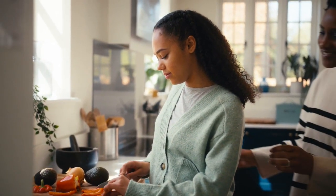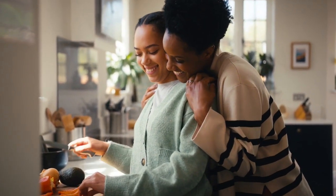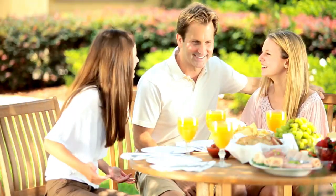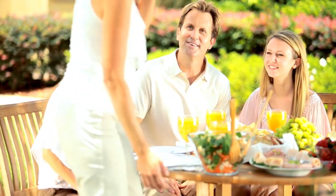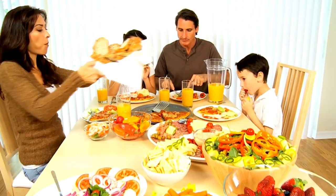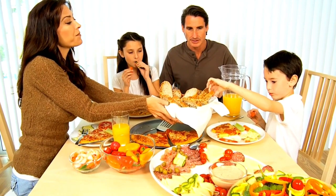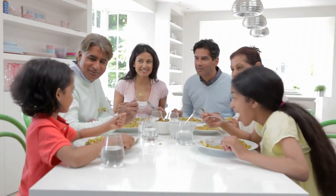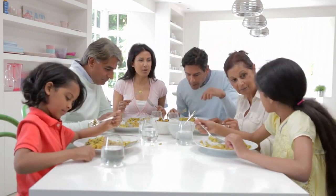Beyond the warm fuzzies, family meals offer many benefits for your physical and emotional well-being. From healthier eating habits to improved mental health, the perks are plentiful. Here are some additional ways family meals can nourish both body and soul. Eating together encourages mindful eating practices, helping family members tune into their hunger cues and avoid overeating. Believe it or not, family meals aren't just about what's on your plate, but also about imparting valuable life skills that extend far beyond the kitchen.